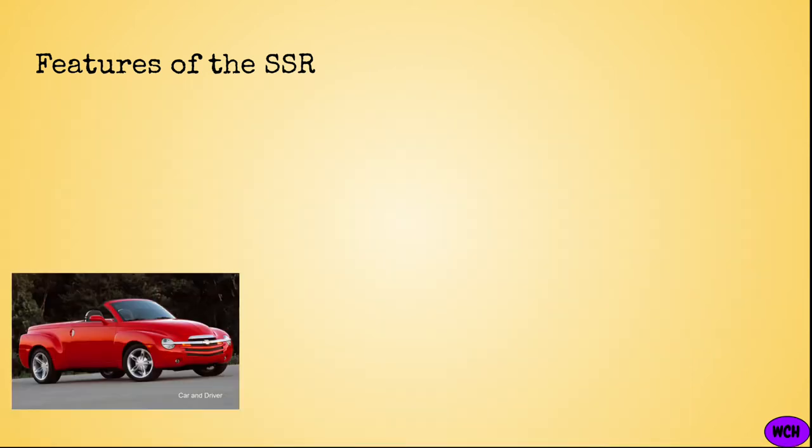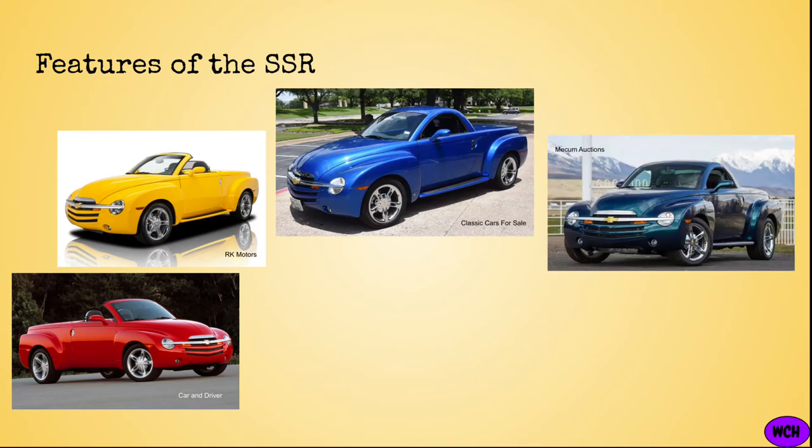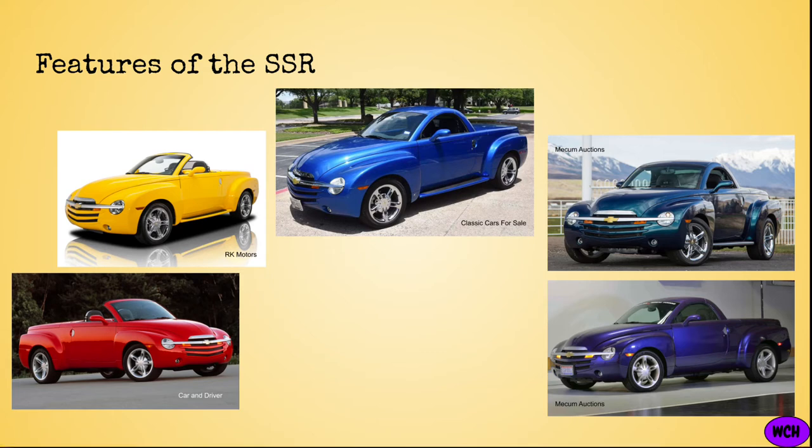Chevy truly made some great colors for the SSR. It's one of those cars that looks great in practically any color, maybe due to its retro design or bizarre styling. Some iconic colors include Redline Red, Slingshot Yellow, Pacific Blue Metallic, Aqua Blue Metallic, and my personal favorite, Ultra Violet Metallic. As you can see from the photos, General Motors nailed the color options. And just to reiterate, the best engine option was the 6-liter V8 producing 390 horsepower, offered from 2005 to 2006.